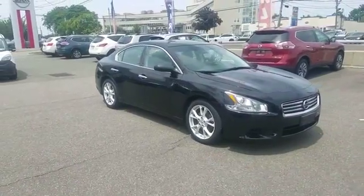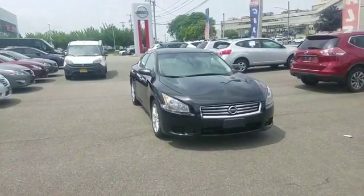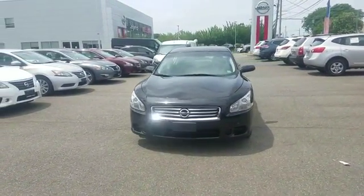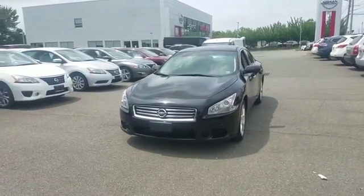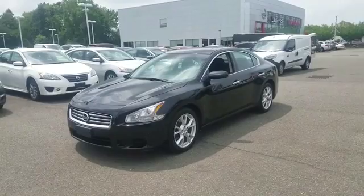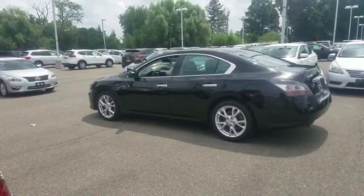2014 Nissan Maxima with less than 37,000 miles on the odometer. This sedan combines safety and comfort with style and performance. If you're looking for extras, look no further than these built-in features: moonroof, multi-zone air conditioning, power driver's seat,